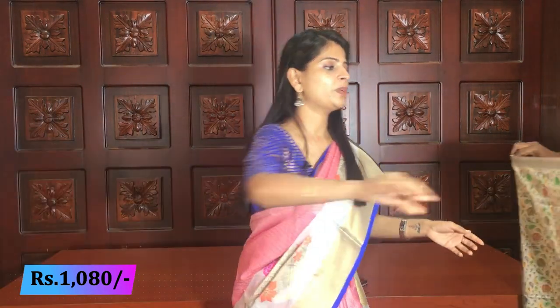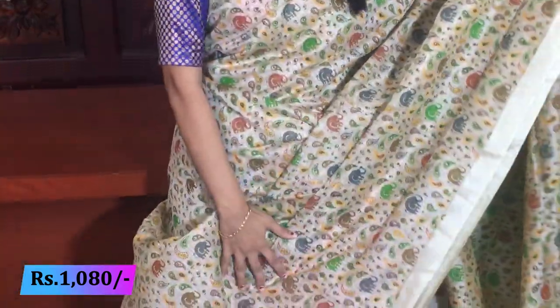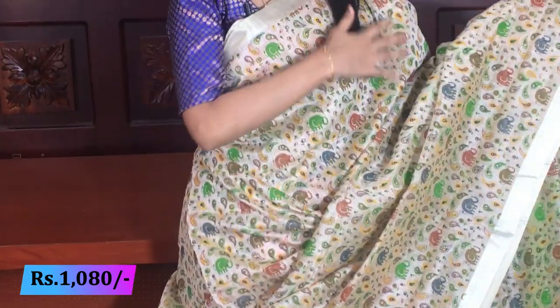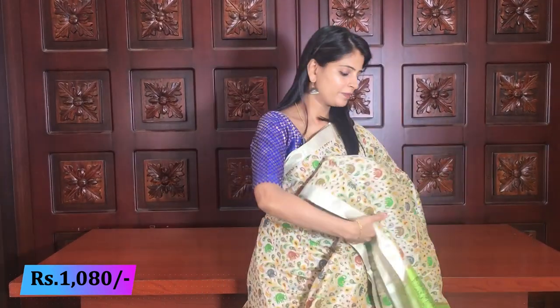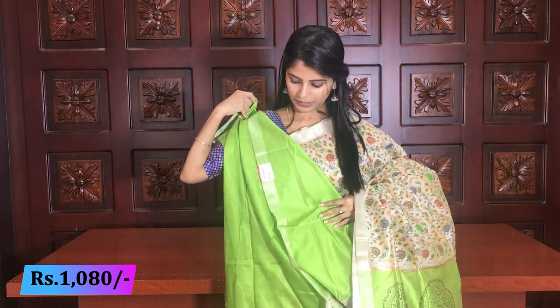Now in this variety, the green color dominates. Same kadi style - silver kadi border on both sides. Body is fully printed style with elephants, mangoes, and florals. The pallu is green with rudraksh motifs printed style. Beautiful contrast blouse - the blouse color matches the pallu color. Price is 1080 rupees.